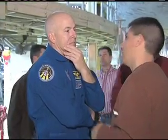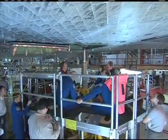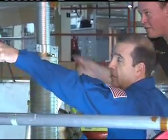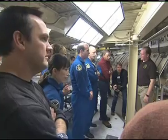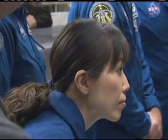The STS-131 crew is scheduled to launch to the International Space Station on April 5th aboard Space Shuttle Discovery. At the helm will be Commander Alan Poindexter. The pilot is Jim Dutton and mission specialists include Rick Mastracchio, Clay Anderson, Dorothy Metcalf-Lindenberger, Stephanie Wilson, and Japan Aerospace Exploration Agency astronaut Naoko Yamazaki.